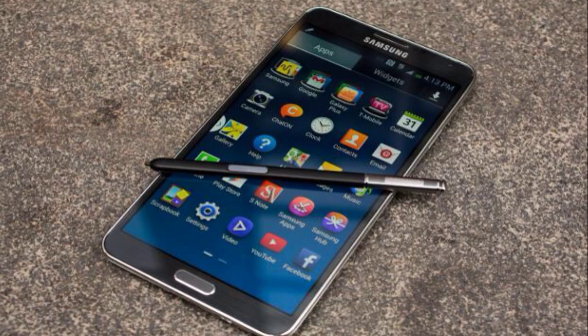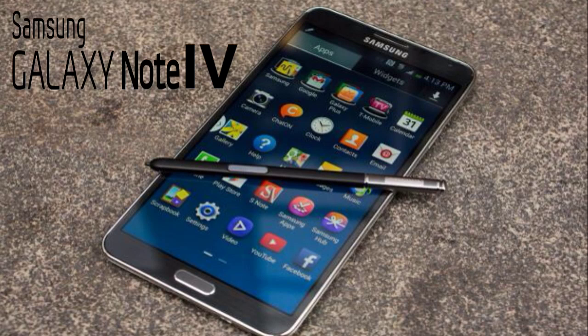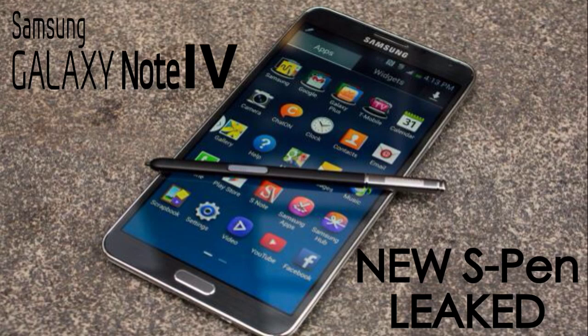Hey guys, what's up. This video I'm calling the leaks and rumors of the Samsung Galaxy Note 4. The Galaxy Note 4 is gonna be unveiled by Samsung officially on September 3rd at the Unpacked event. In advance of that introduction, Samsung has produced a teaser that shows different forms of handwriting, and the video also shows how the S Pen helps Galaxy Note users capture important information using handwriting instead of a QWERTY keyboard.